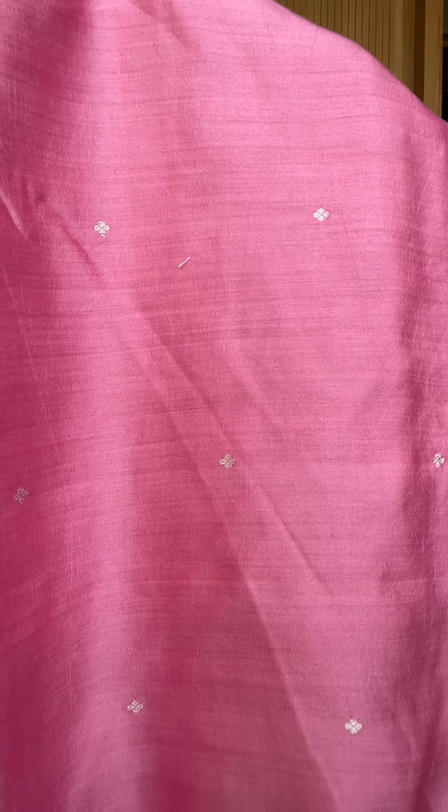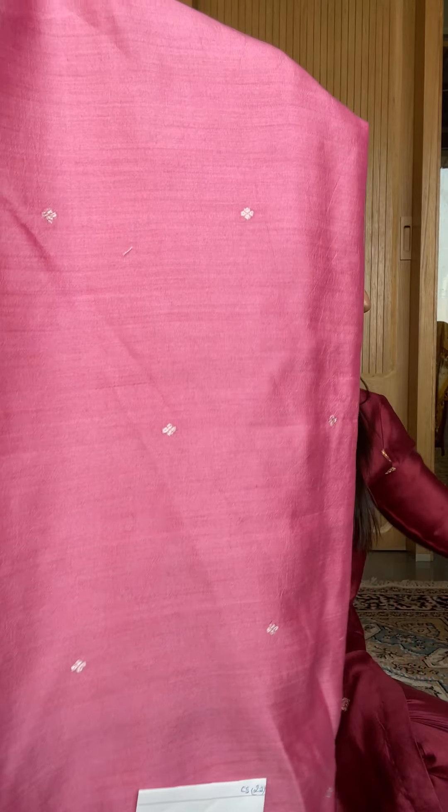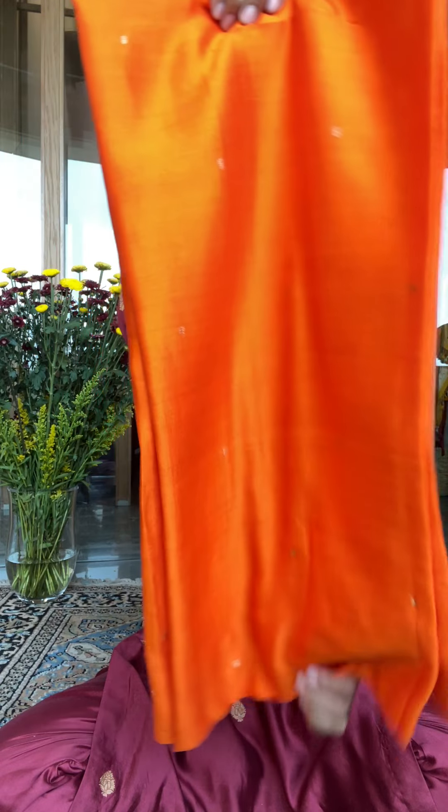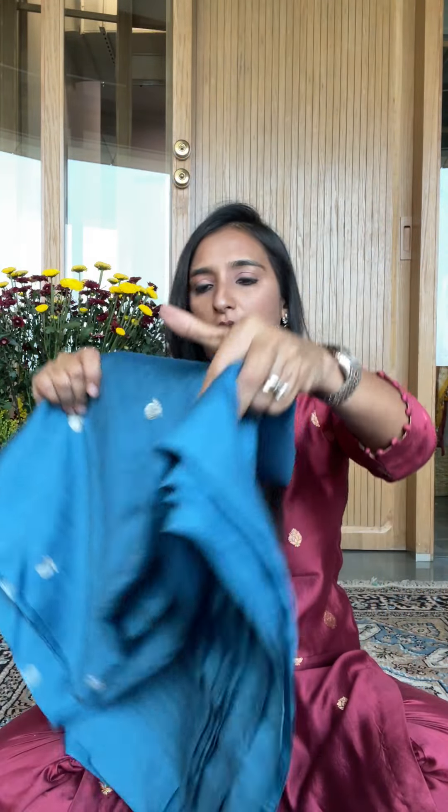Some have silver buta and some have gold buta — ask us before you place your order. This is number 22. This is number 23 — a deep blue color, very very nice. Lots of oranges for you to choose from. This is number 24. And what a wonderful color — very unusual, very beautiful. This is number 25.